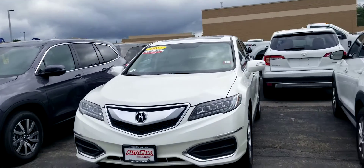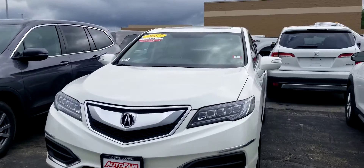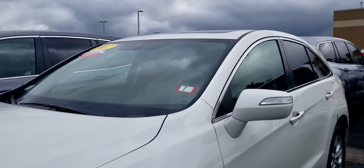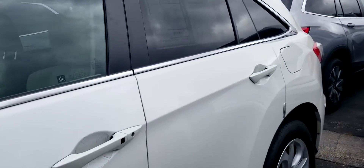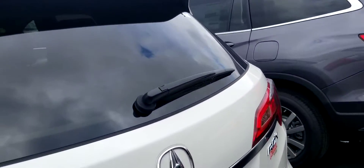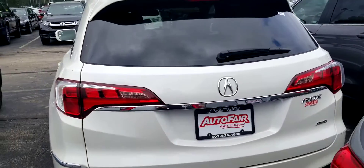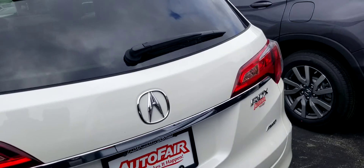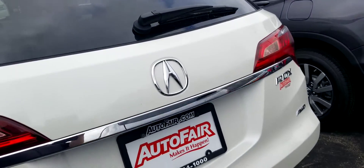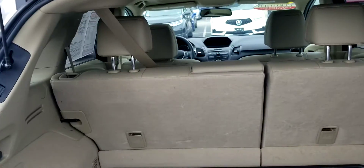This Acura is going to come equipped with full LED headlights, LED daytime running lights. There's a marker on the windows here on the side. Going around the back, we have the backup camera, power tailgate, and 60-40 split seats.